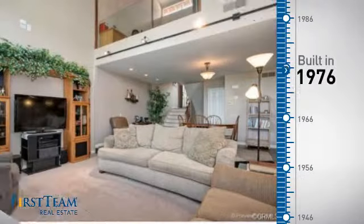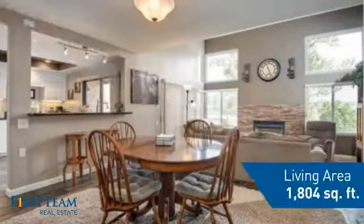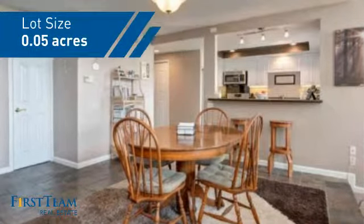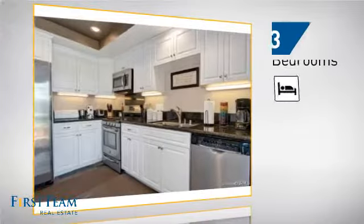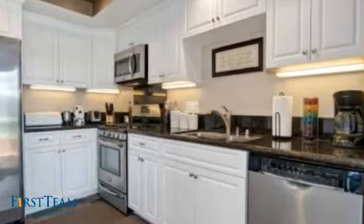This property was built in the late 70s and features over 1,800 square feet of space, giving you a spacious layout to play host or kick back and relax after a long day. Inside you'll find three bedrooms, so everyone has a private space to come home to, as well as three bathrooms.